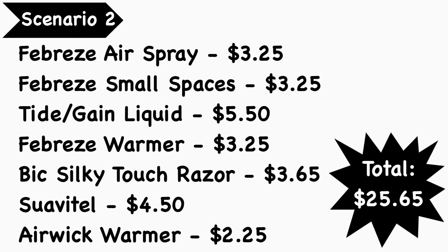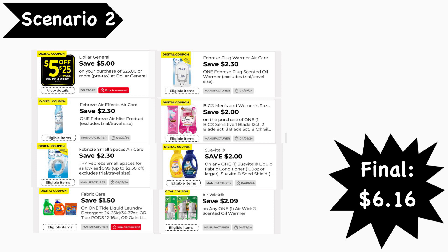Scenario number two: pick up a Febreze air spray at $3.25, Febreze for small spaces at $3.25, a Tide or Gain liquid product at $5.50, an Airwick warmer at $3.25, a Bic Silky Touch razor at $3.65, a Suavitel fabric softener at $4.50, and an Airwick warmer at $2.25. Your total is $25.65. Digital coupons needed: the $5-for-$25 coupon, $2.30 Febreze air, $2.30 Febreze small spaces, $1.50 Gain or Tide fabric care, $2.30 Febreze warmer, $2 Bic, and $2.09 Airwick digital coupons. Your final cost is $6.16.